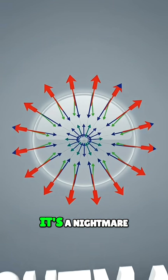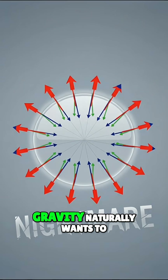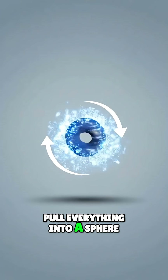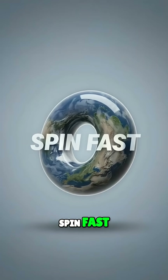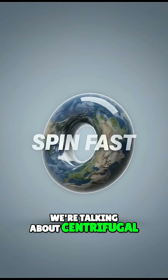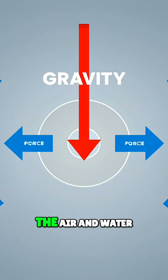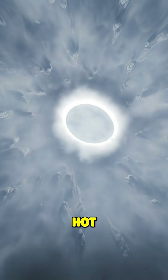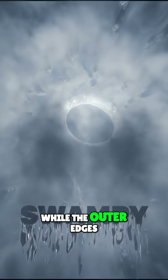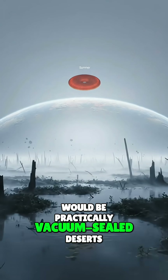Physically, it's a nightmare. Gravity naturally wants to pull everything into a sphere. To stop the donut from crushing itself, the planet has to spin fast — we're talking about centrifugal force fighting gravity. The air and water would be pulled toward the hole in the middle, making the atmosphere there incredibly thick, hot, and swampy, while the outer edges would be practically vacuum-sealed deserts.